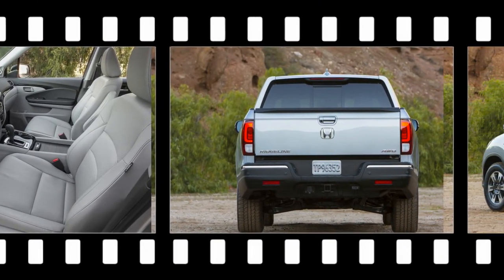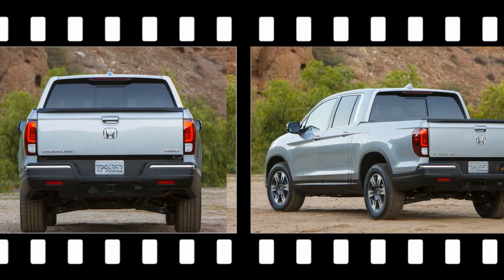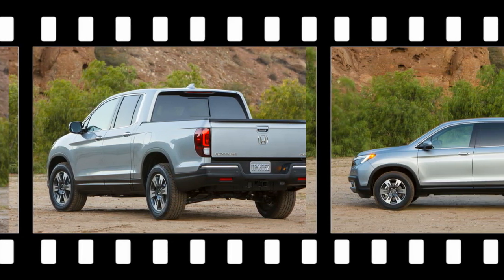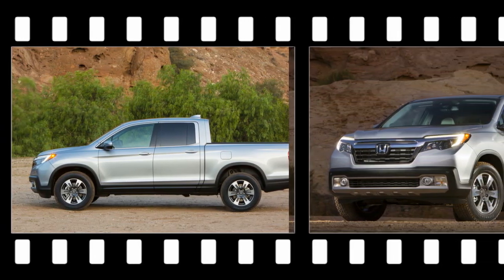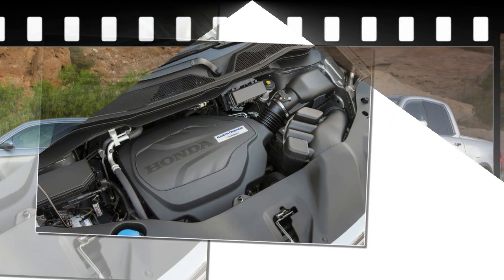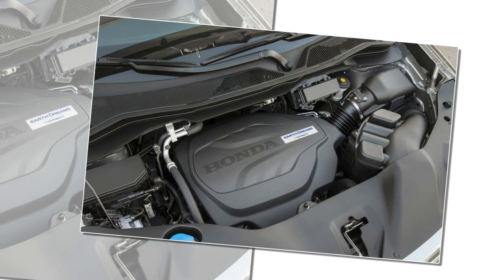As did the previous Ridgeline when it was introduced at the same show way back in 2005, the new truck is closely related to the Pilot crossover and shares its unibody platform and 3.5-liter V-6 engine. This time around, the Ridgeline not only will be offered with all-wheel drive but also front-wheel drive, making it the only vehicle with a cargo bed thus equipped.